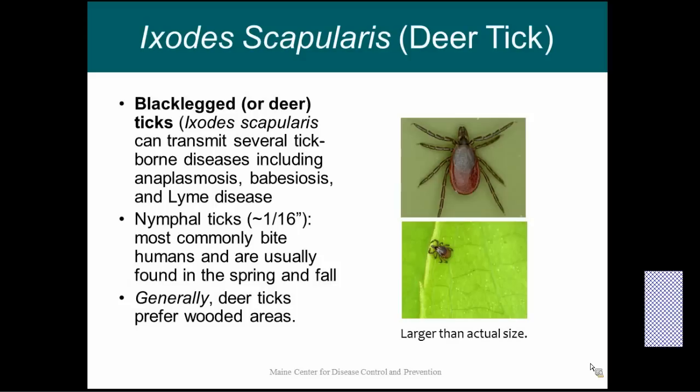We're going to talk about Ixodes scapularis, also known as the deer tick or the black-legged tick. This is the tick of most concern for us here in Maine, mainly because this is the tick that carries diseases. This tick can carry anaplasmosis, babesiosis, and Lyme disease. It can be found anytime the temperature is above freezing, but during the summer months the nymphal stage is out, and that stage is most commonly blamed for cases of Lyme disease because they are very small and hard to find. Ixodes scapularis ticks tend to prefer brushy wooded areas.